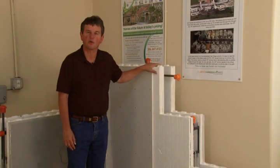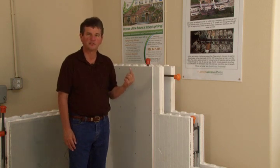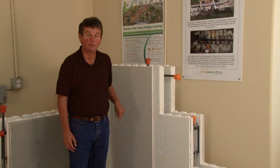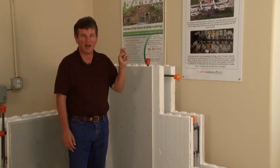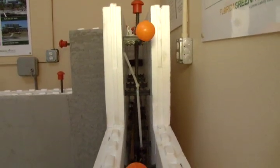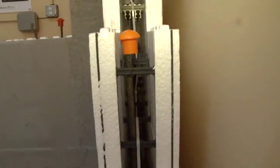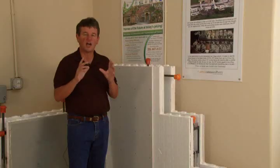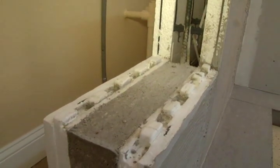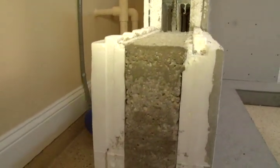We use an insulated concrete foam. It ties into our footers. Coming up out of our footers, we have steel that pops up every two feet all the way around the perimeter of the house, going all the way up and tying into the top of the lintel. Also, every horizontal block at every 16 inches, there's another piece of rebar that goes all the way around the house and it's all tied in. Our walls are poured solid concrete — 3,000 PSI on the exterior — engineered to over 200 miles an hour.